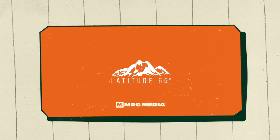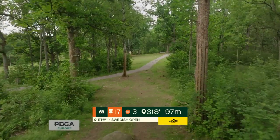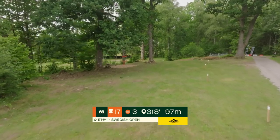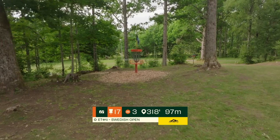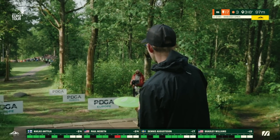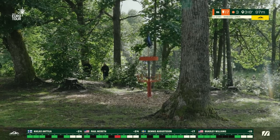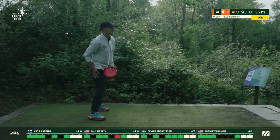Heading up the hill to the tee pad for hole 17 — it's a downhill par 3, just 97 meters. One initial gap to hit, a little OB on the right side of the fairway, and a drop-off behind and to the left of the pin. We've seen a lot of shots come up early left. The wind is presenting itself as a left-to-right off the tee, which is actually helping these shots from hyzering out too much. Many players are going with something slightly overstable to get that finish to the left.